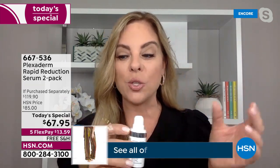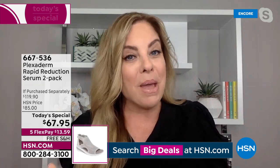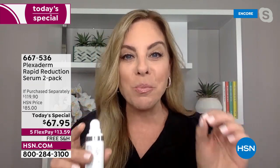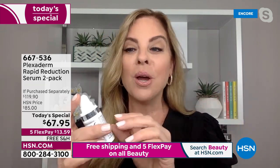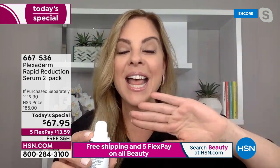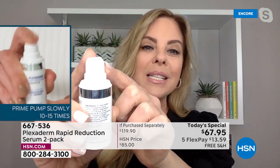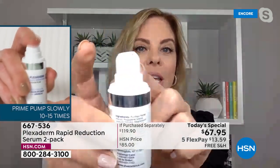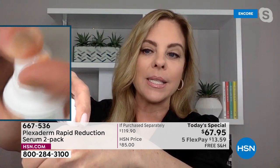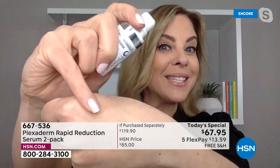Once the bottle is open it has a shelf life of one year — just put the cap back on. Some people use Plexiderm every day; some save it for special occasions. There's no wrong way to use it. If you're like me, you think more is more and want to put a lot on your face — that's not what you do with Plexiderm. Even a tiny amount knows what to do. A tiny applicator is your indication you just need a small amount.